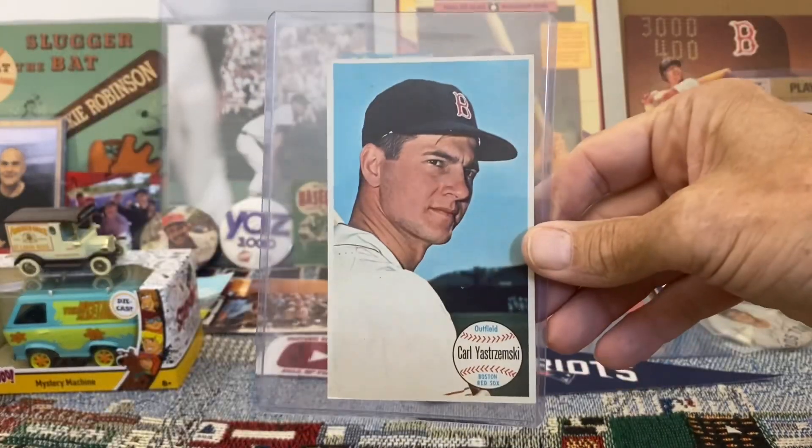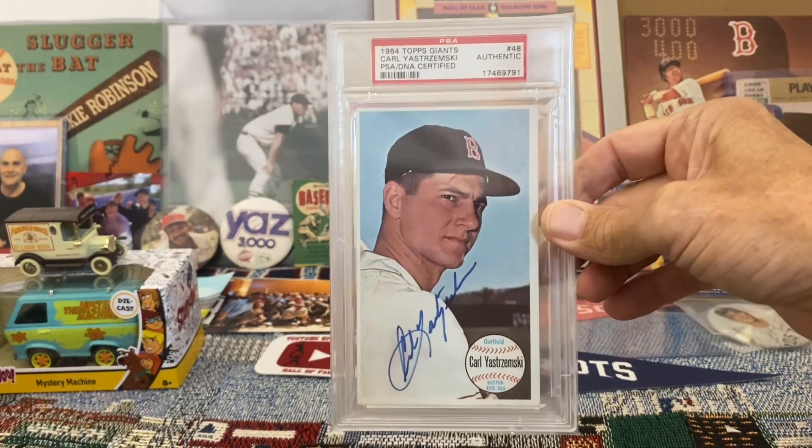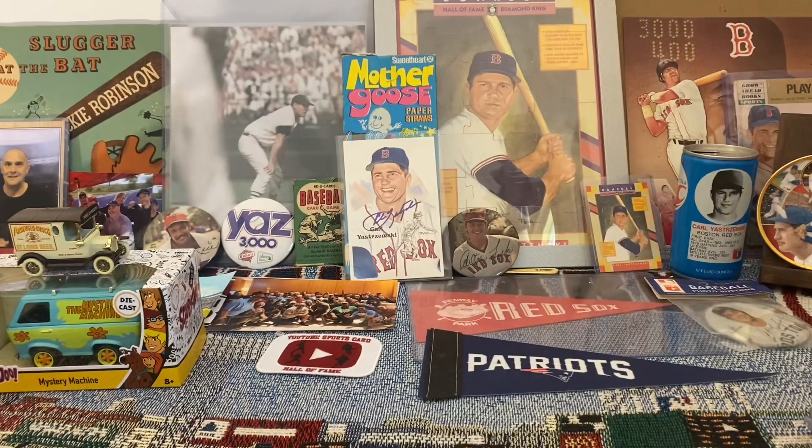Here's a Topps Giant of Carl Yastrzemski. And of course, one of my favorite cards — the autographed Topps Giant of Carl Yastrzemski. I show that card over and over again — I love it so much.